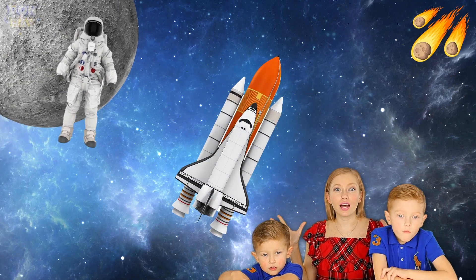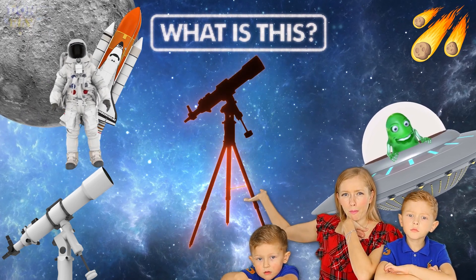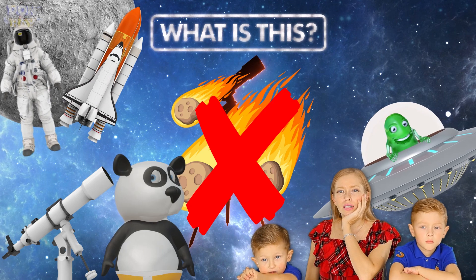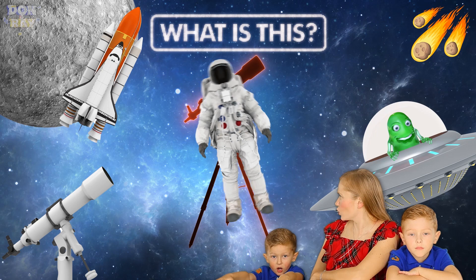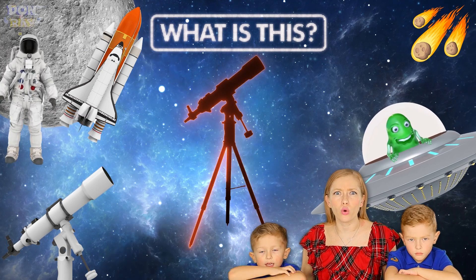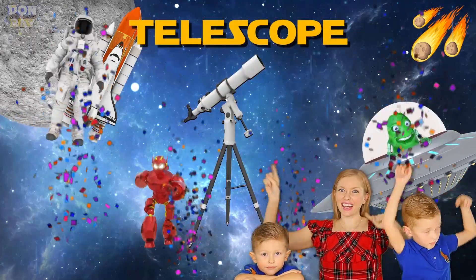Let's try to guess another space word. That's something interesting — what is this? Is it a comet? No, that's not a comet. It's something else, something so interesting and special. Telescope! Yes, that's right — it's a telescope!